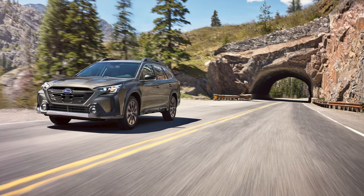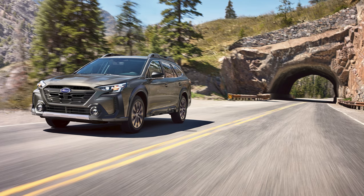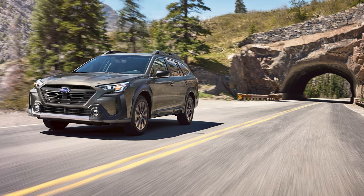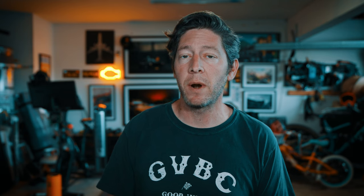Next up, we have the Outback Premium. This one adds leather on the steering wheel, dual-zone climate control, and a 10-way power adjustable driver's seat. There's an LED light added to the rear liftgate, and that center screen is upgraded to the nicer 11.6-inch singular display. The starting price of the 2024 Outback Premium is $32,490.